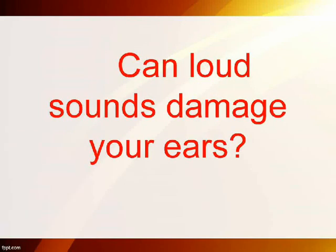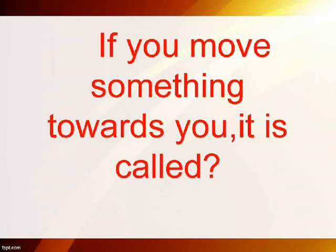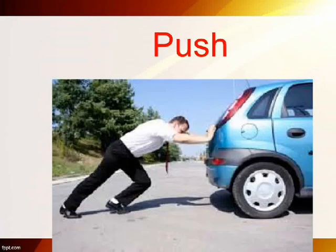Can loud sounds damage your ears? Yes. If you move something towards you, it is called pull. If you move something away from you, it is called push.